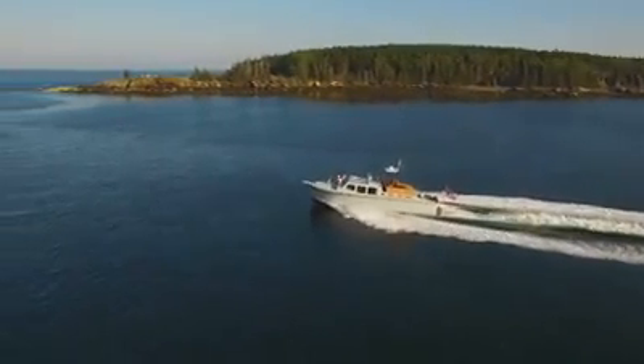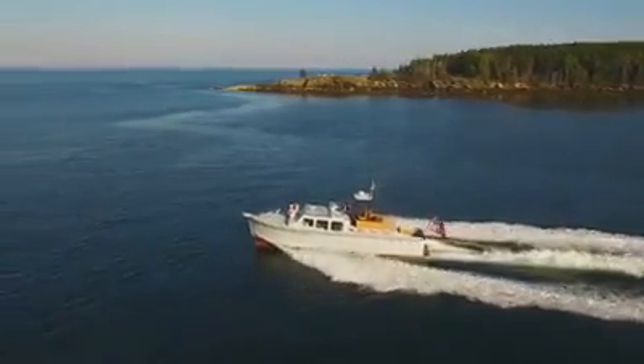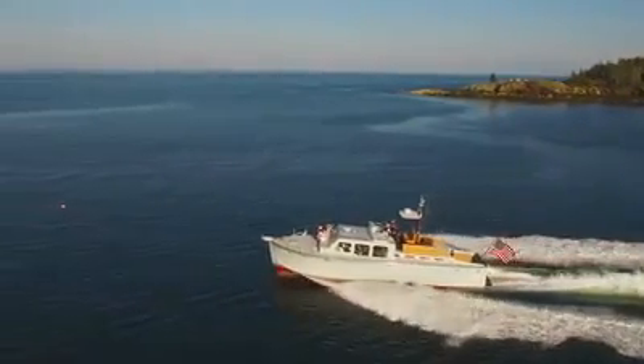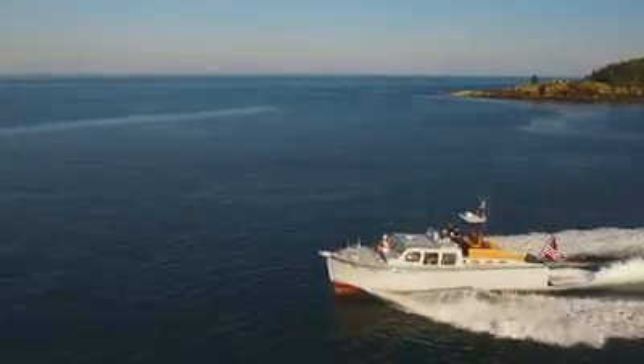If you're going to spend money on a boat, it's not a bad idea to have something you love looking at and that other people get such a charge out of. This boat absolutely blows people away everywhere you go.